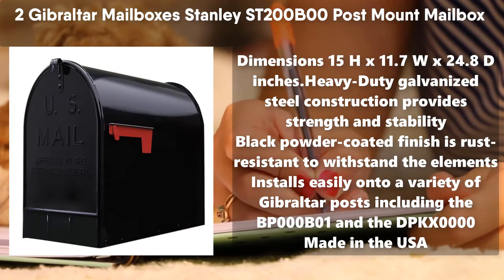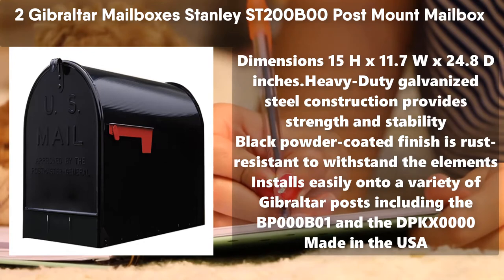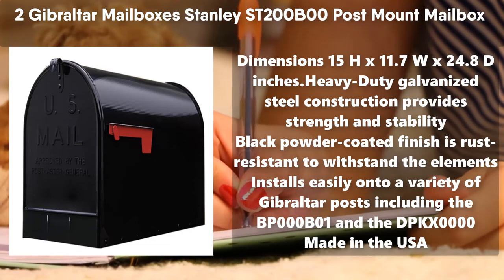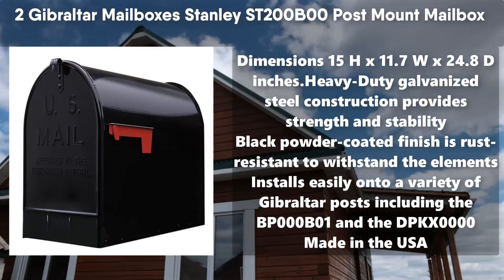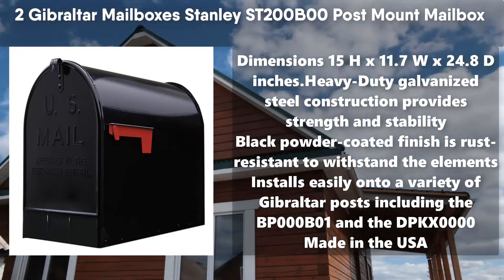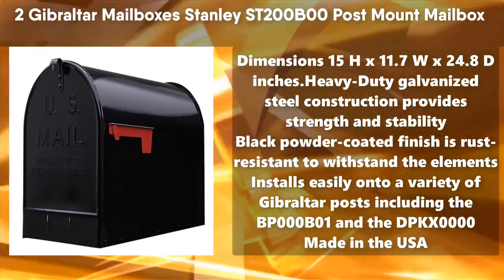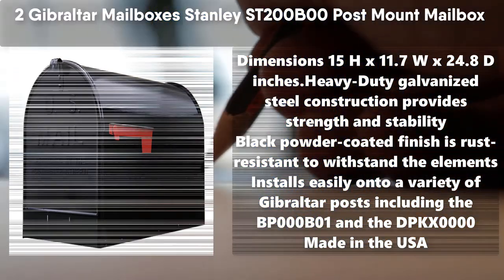Number 2: Gibraltar Mailbox's Stanley Street 200B00 Post Mount Mailbox. Dimensions: 15H x 11.7W x 24.8D inches. Heavy Duty Galvanized Steel Construction provides strength and stability. Black Powder Coated Finish is rust resistant to withstand the elements. Installs easily onto a variety of Gibraltar posts including the BP000B01 and the DPKX0000. Made in the USA.